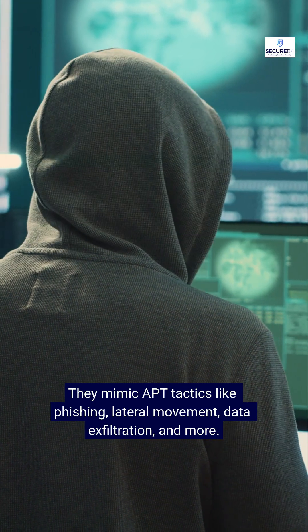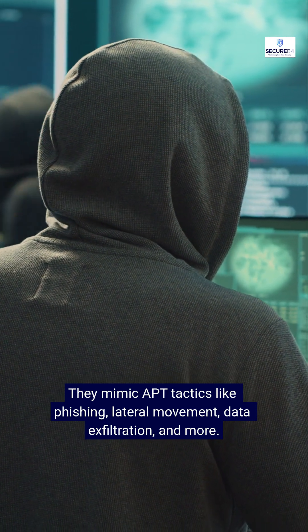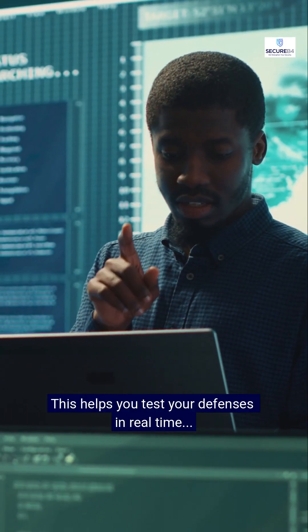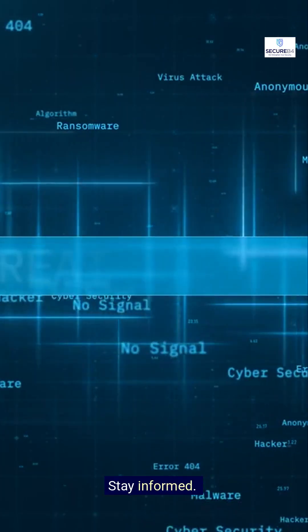They mimic APT tactics like phishing, lateral movement, data exfiltration, and more. This helps you test your defenses in real time and fix gaps before attackers find them. Stay informed. Stay protected.